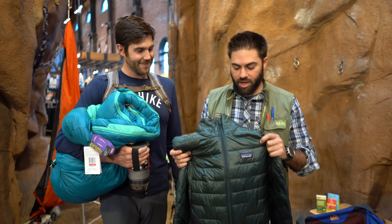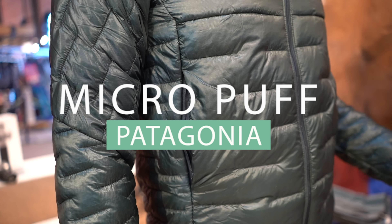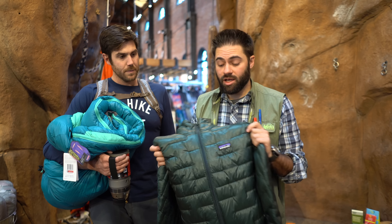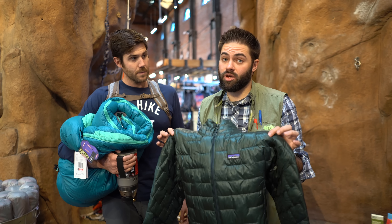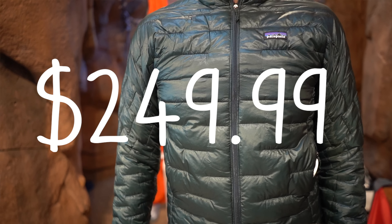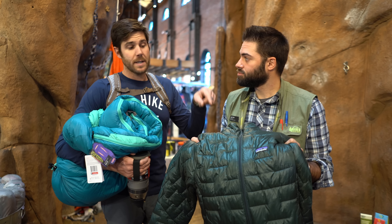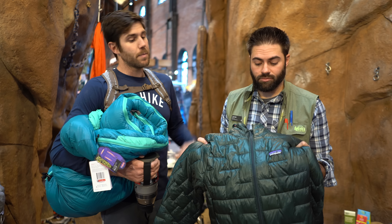Next, we have the Patagonia Micro Puff for those cool nights — super thin, lightweight synthetic fabric made of a lot of recycled materials. Don't be fooled by how thin and light it is; it's pretty warm overall and stuffs into its own pocket. It retails at $249.99 without the hood. This is one of our most searched items on Gear Junkie, so it's really popular and it's a solid pick.